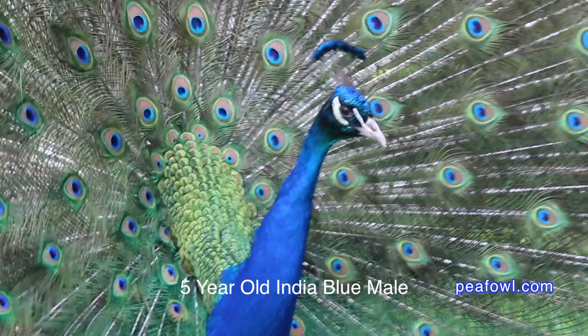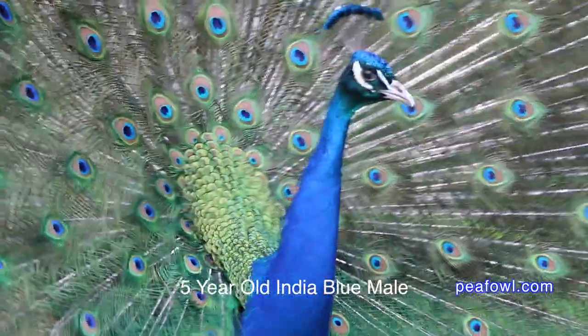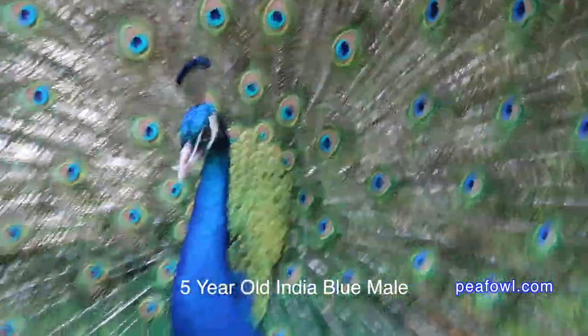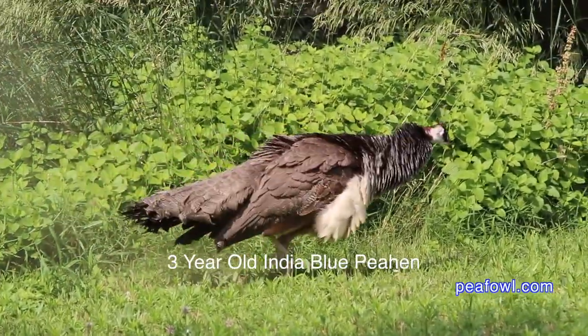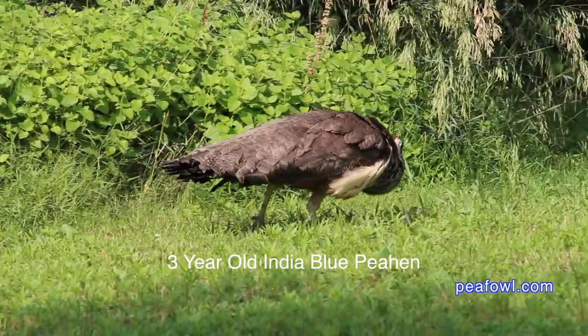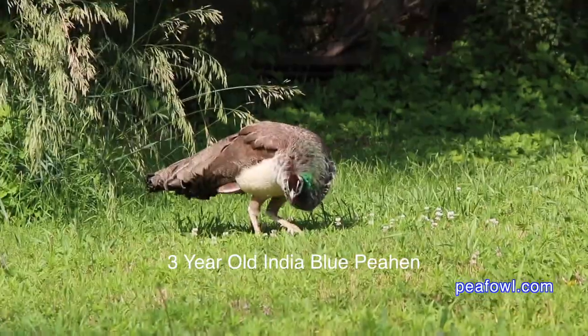Peafowl costs a lot more than most poultry. The basic reason for that is it takes a peacock and a peahen three years before they are fully developed — the male has his full train of feathers and the peahen will be in full egg production. Peahens don't usually lay their first egg until two years after they are hatched, then get into full production in their third year.